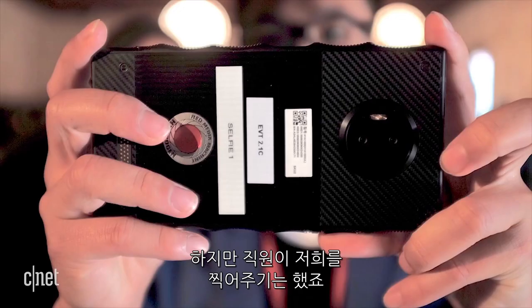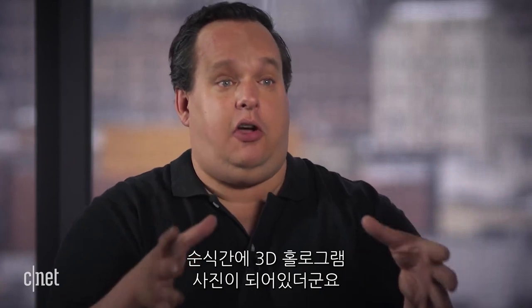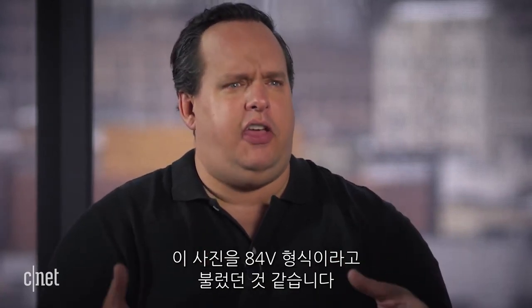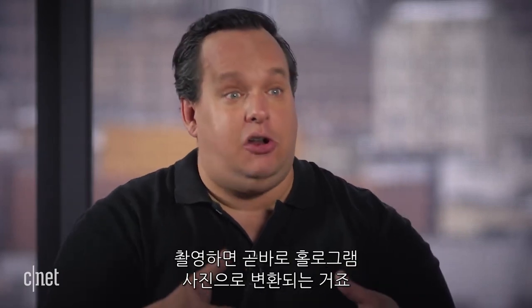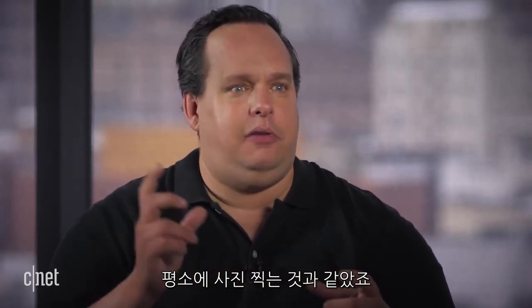I did not get to use any of the cameras, disappointingly. But when we walked into the event, a RED employee had a phone and took a picture of us and showed us the photos. What was neat was the speed with which the phone took a holographic 3D photo — I think they call it H4V as the file format. He showed it to us on the screen and you could see it right away; it looks really cool. I thought it would take longer to process or there would be a blackout screen, but he was just taking them like a regular snapshot.